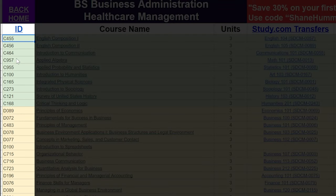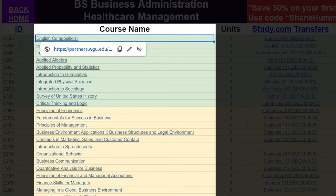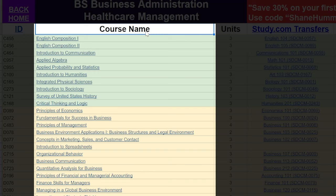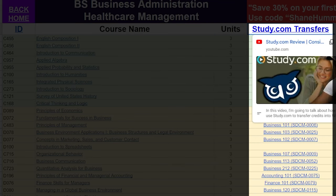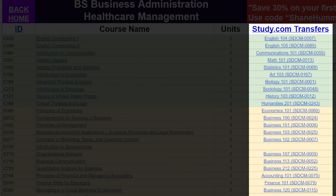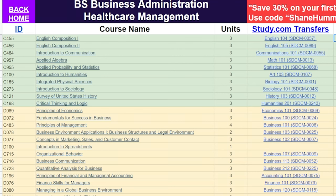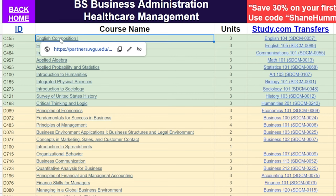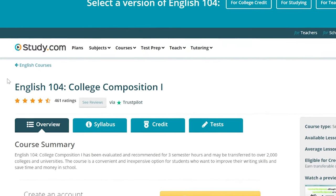On the left side you see the ID — these are the class IDs at WGU. Then you see the course name column, the amount of units, and then the study.com transfers. For example, English 104 would transfer in for English Composition 1 — it's all mapped out so you don't have to look it up. If you click the link it takes you to the WGU website; click another and it takes you to the exact study.com course.